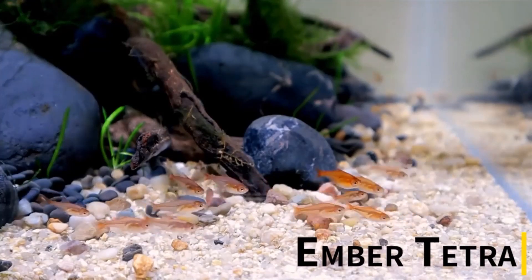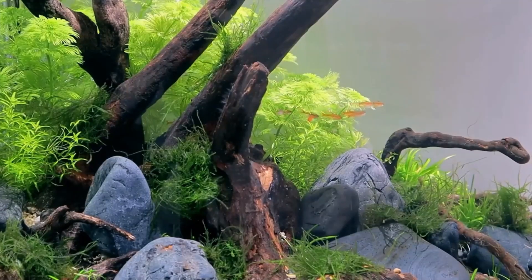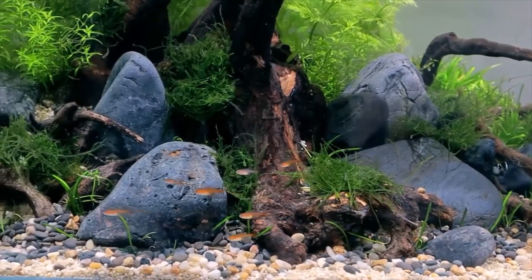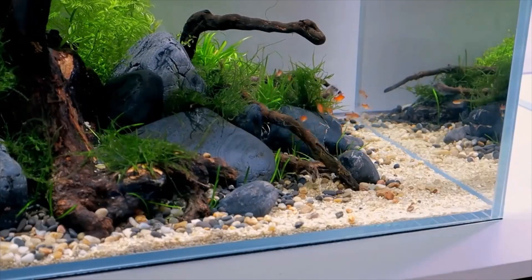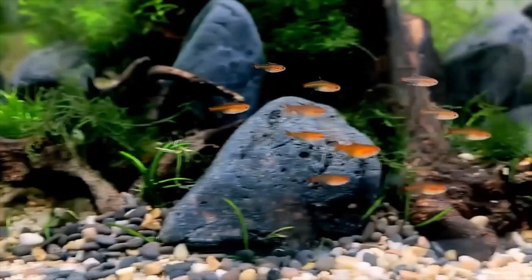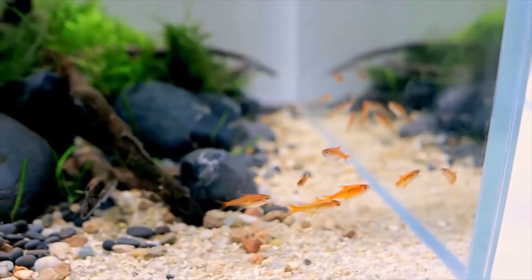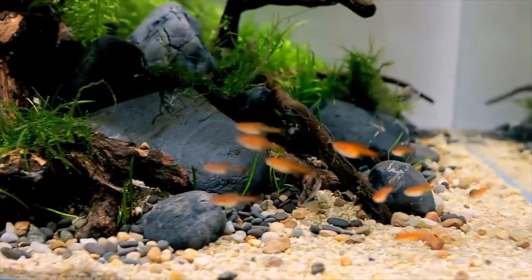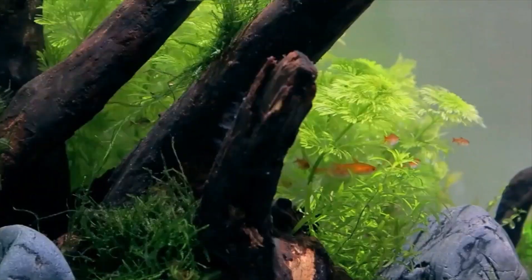Ember Tetra. Ember Tetras are native to Brazil, and they make a great choice for a small fish tank. They are absolutely lovely to look at, with striking orange and red translucent bodies. They love heavily planted tanks, as they prefer to spend most of their time swimming among the vegetation. They prefer somewhat acidic tanks and are very easy to maintain, eating a mixture of dried and flake foods. They'll even gobble up live foods like brine shrimp.